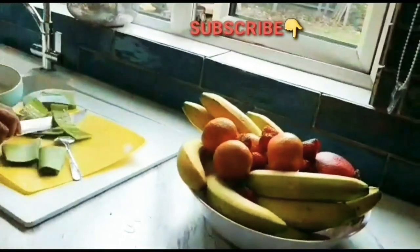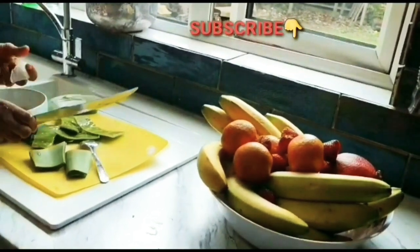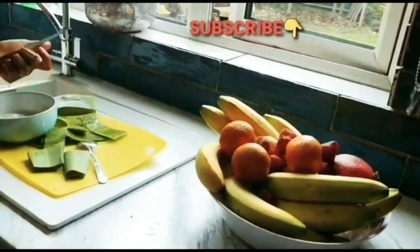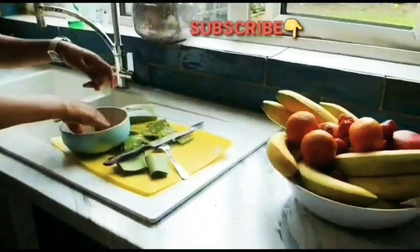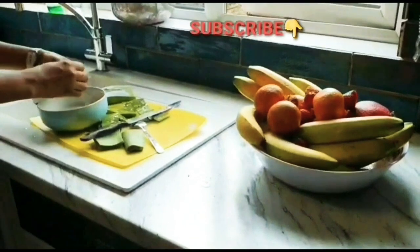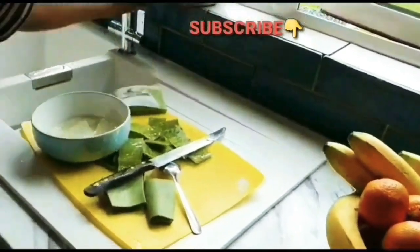Always look for shampoos or conditioners that contain aloe vera if you can't get it naturally. But I advise you to grow your own so that when you need it for your skin, insect bites, or hair, you can just get it from your garden, make the paste yourself, and mix it with your conditioner. Aloe vera is also good for teeth care and can be used to treat dental plaque.